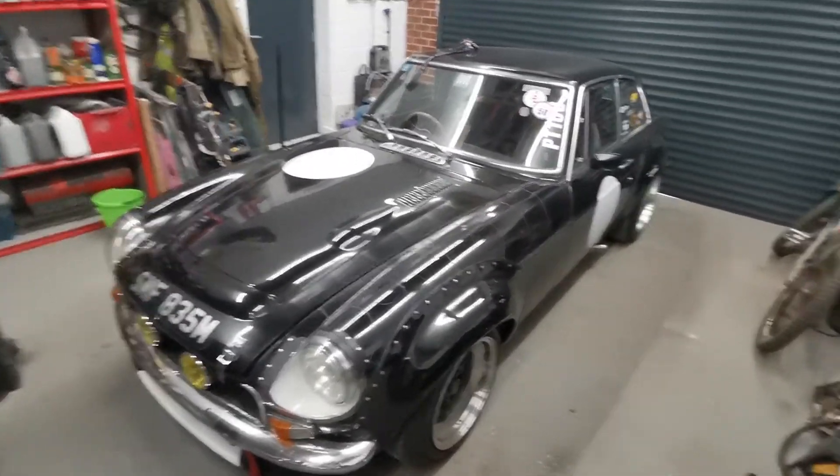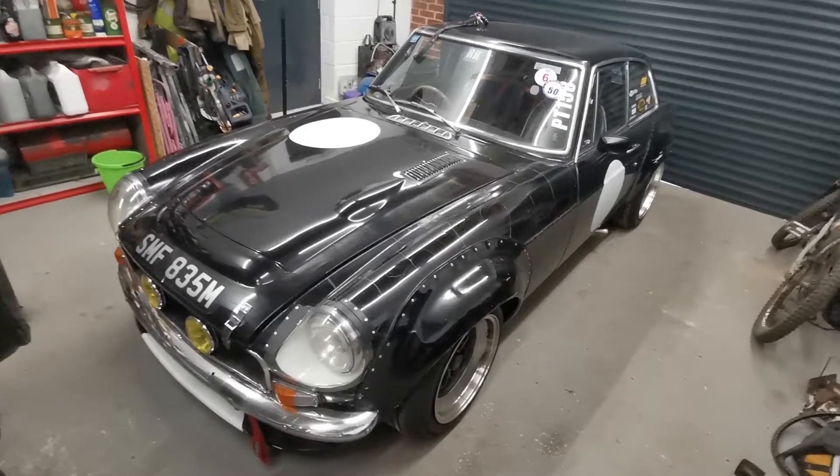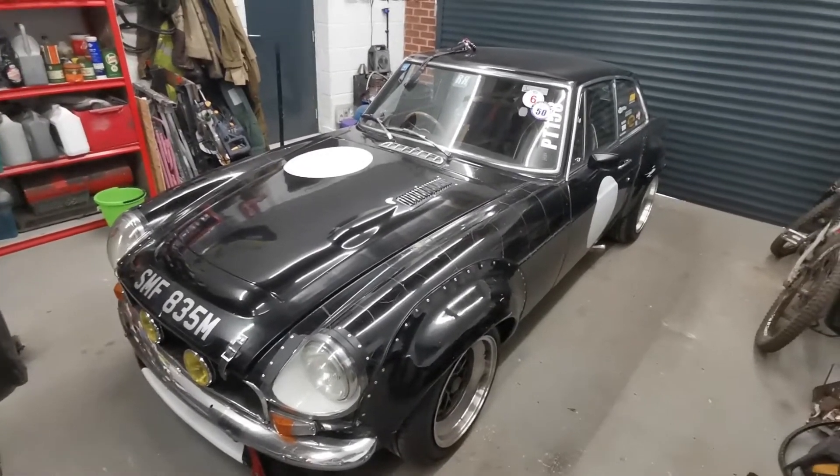Anyway, enjoy this video of us doing the hill climb at Retro Rides Gathering 2021. See you soon.